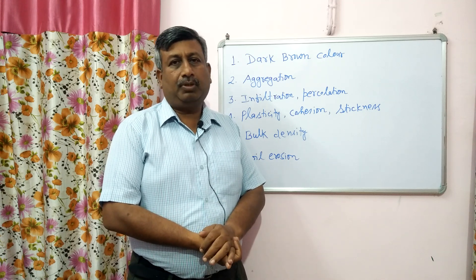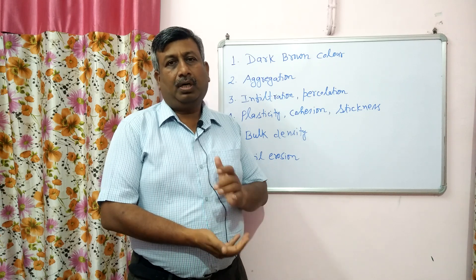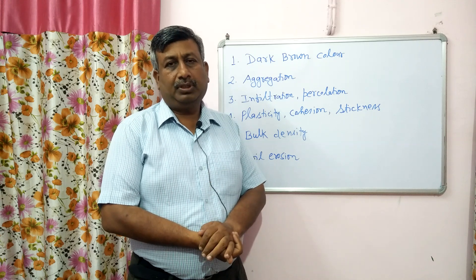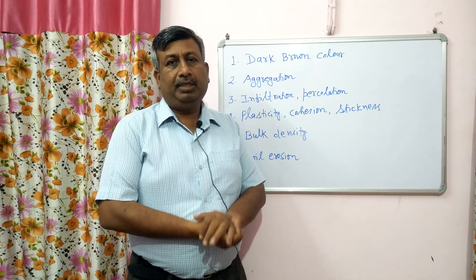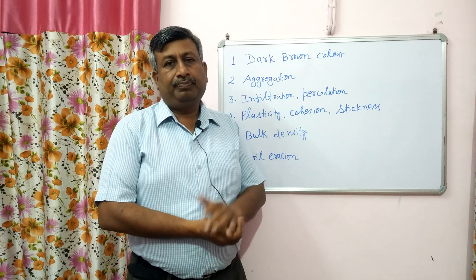In this lecture, we will discuss the effect of humus on physical properties of soil — how humus improves the physical properties, what are the important physical properties of soil, and what is the scientific reason behind the improvement of soil physical properties due to humus.